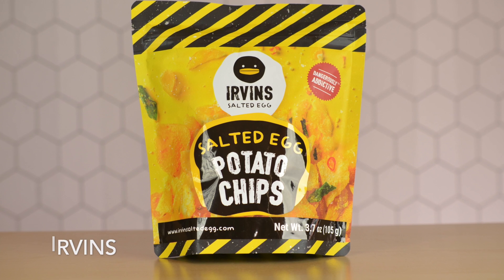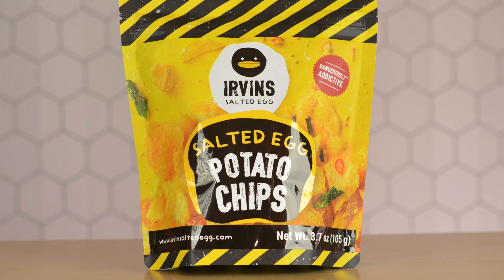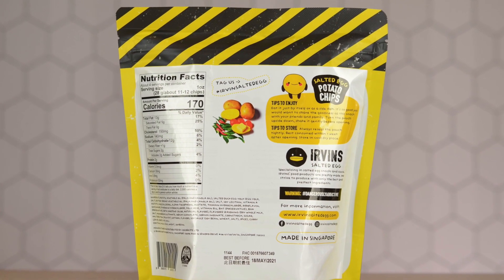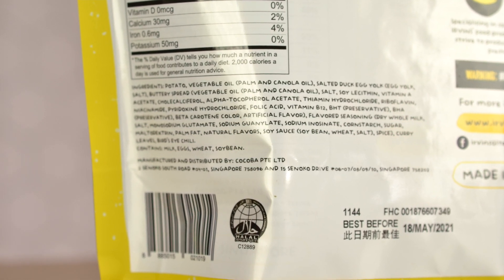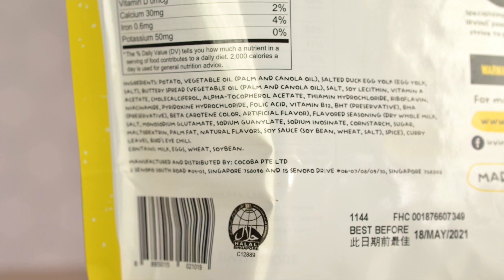We have the Urban's salted egg potato chips — it's a cute little squat bag that really pops in terms of colors: the yellow, the black, a little caution sign because it's dangerously addictive. I love the texture of the bag, it just feels really nice. Looking at the back, ingredients include potato, vegetable oil, salted duck egg yolk, soy sauce flavors, palm fat, and bird's eye chili — so there's probably a little kick. It's also a zip-lock type bag so you don't feel obligated to finish it all at once. The bag also has curry leaves which should really enhance the flavors.